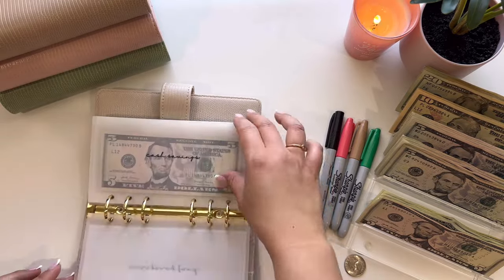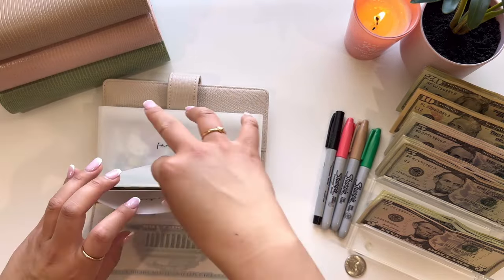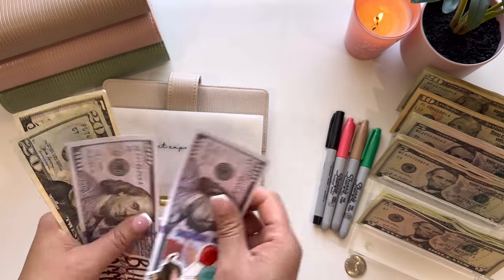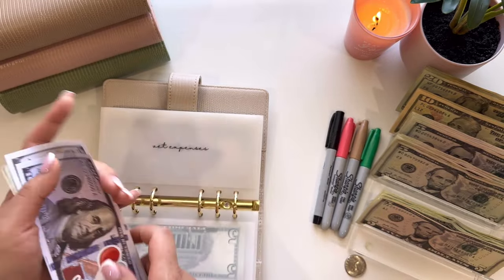In the cream binder, we are going to do vet expenses and this is going to get $5, so now it has $225 in the bank.